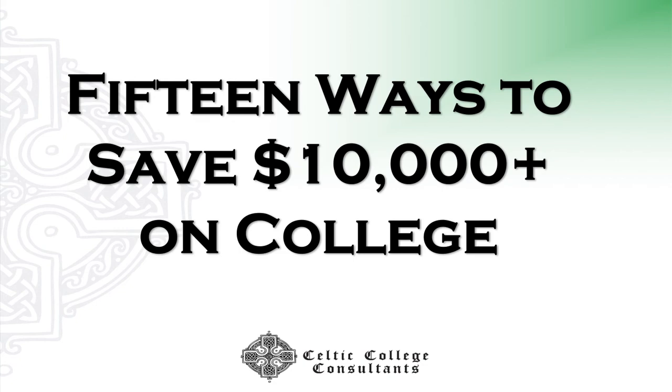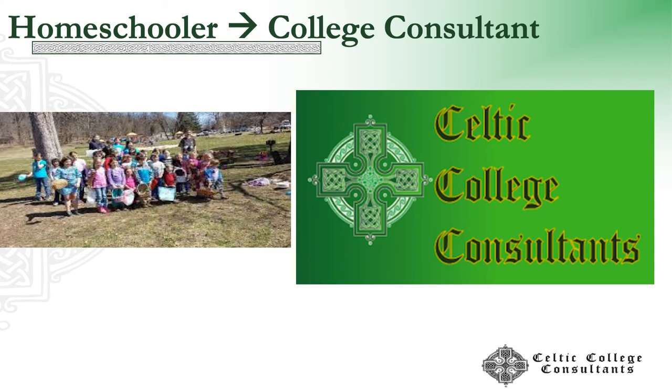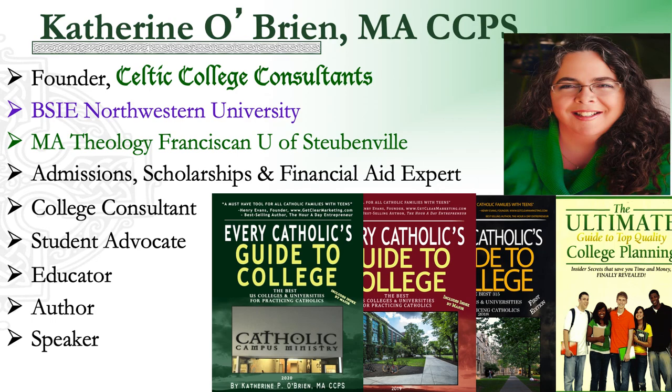Welcome to 15 ways to save $10,000 or more on college. I'm Catherine O'Brien and I am your host today. I am a homeschooler since 1998. I founded Celtic College Consultants in 2004 and I've been serving families all across the country since then. I have an engineering degree from Northwestern undergrad and then a master's in theology, so I can do math and I can write. I've been an advocate for students and an educator for many years.